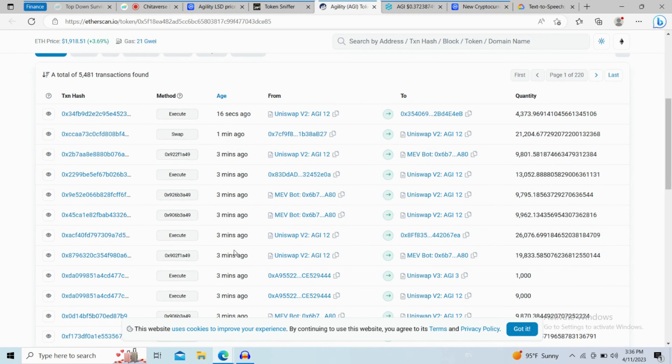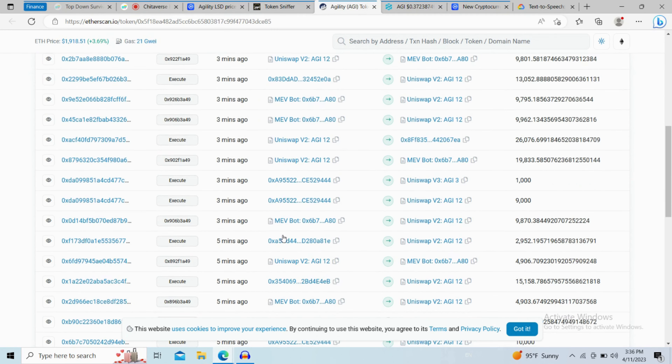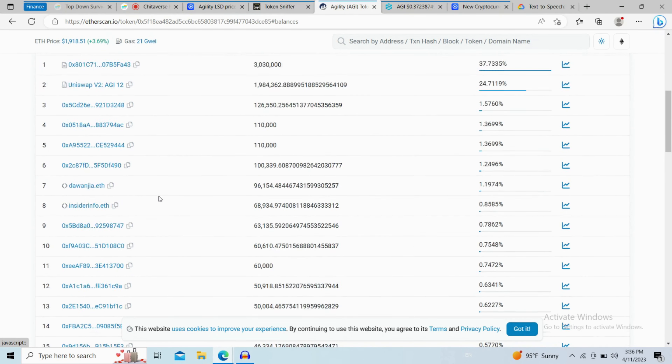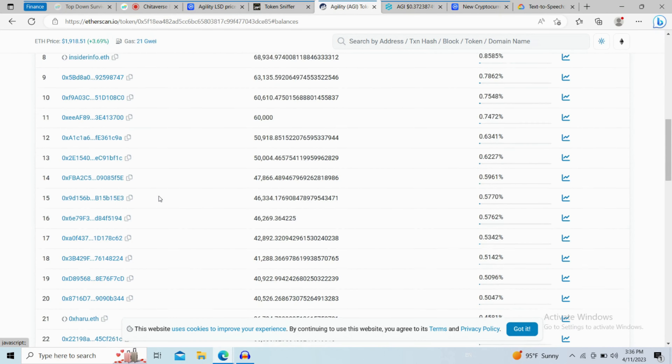Any healthy new coin should have five to ten transactions per minute. Now go to the holder section. Finally, here you will check whether this token is available on popular exchanges like Binance, Crypto.com, Coinbase, and KuCoin.